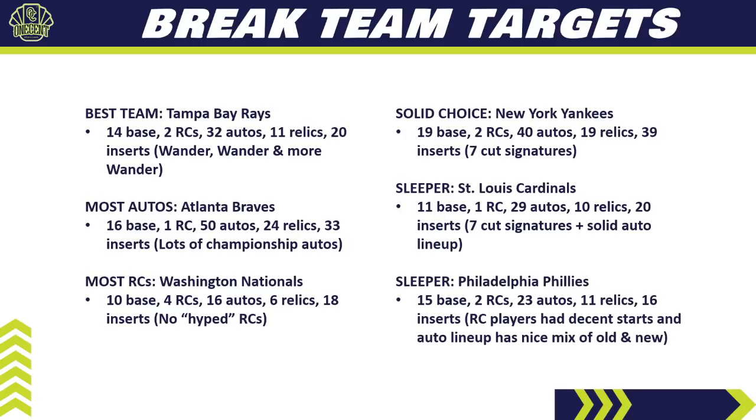My other sleeper is the Philadelphia Phillies. They've got 15 base cards, 2 rookie cards, 23 autos, 11 relics, and 16 inserts. The two rookies had decent seasons when called up last year and are primed to keep rolling in 2022. Just like the Cardinals, their auto lineup has a nice mix of new and old — Mike Schmidt autos, Bryce Harper autos, and Alec Bohm autos — making it a very nice auto checklist. I think the Phillies will be somewhere in the middle of the pack pricewise. If you can get them cheap in a pick-your-team, I think it's a fine team to get.